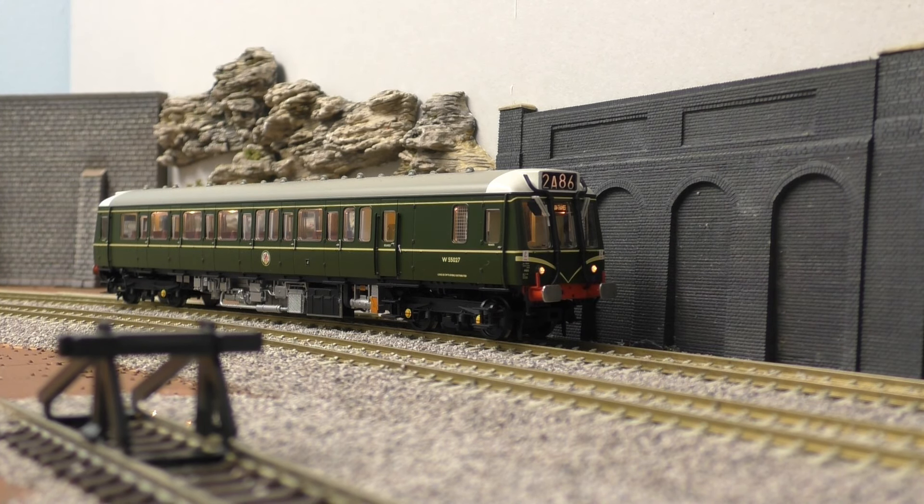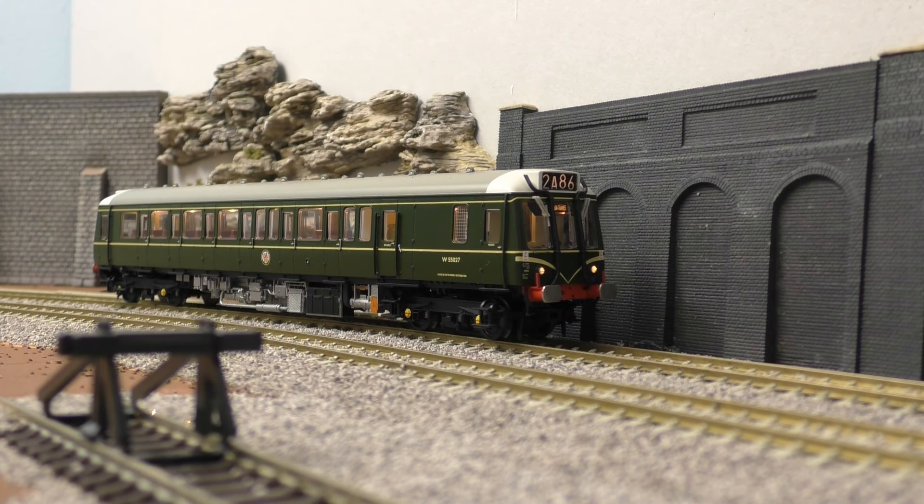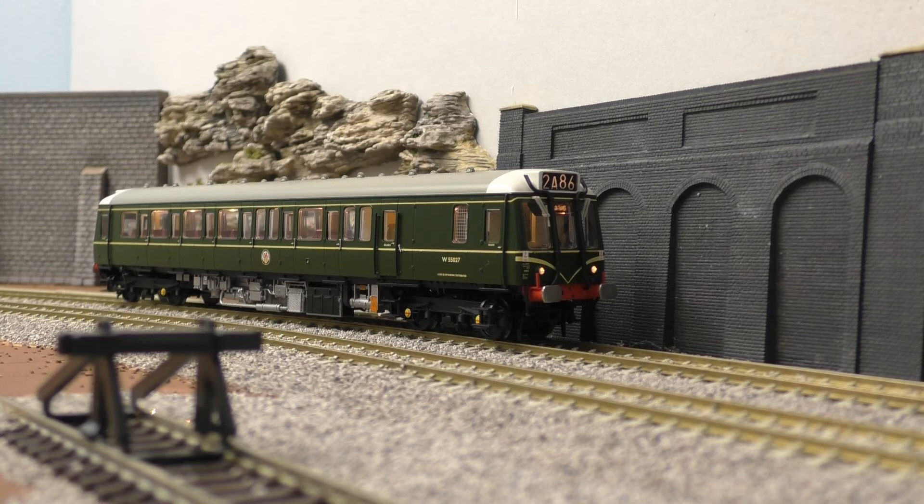Hello everyone and welcome to another episode of Mini Running Sessions. We did have a small gap last week, that was to do with the swap over between the two layouts. As you know, the Shunton layout has gone and today is the first proper mini running session here back on the main layout, Jubilee Road, which is rather exciting.